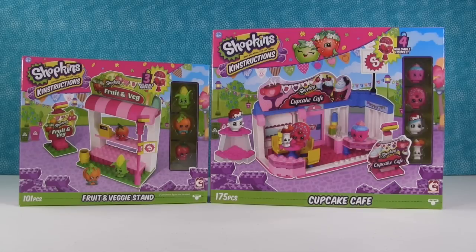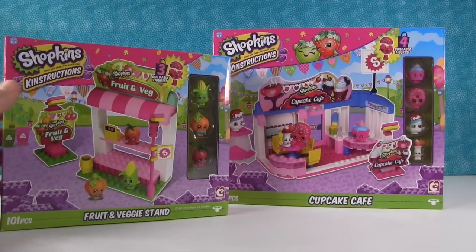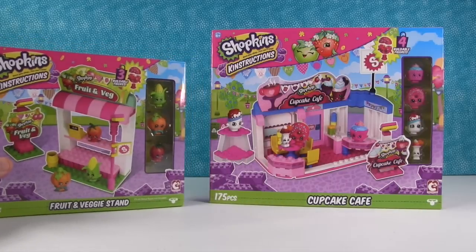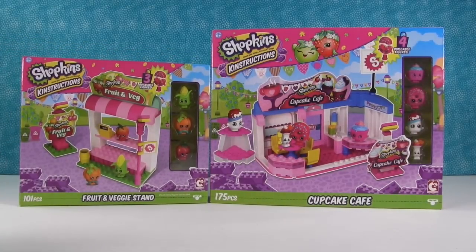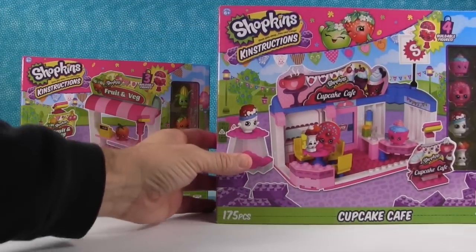Hey everybody, it's Paul and Shopkin Shannon. We are here today, so excited to debut to you the Shopkins Kinstructions. Look at these awesome toys — these are so awesome. These are a building toy, similar to Lego, but they are with our favorite Shopkins characters.